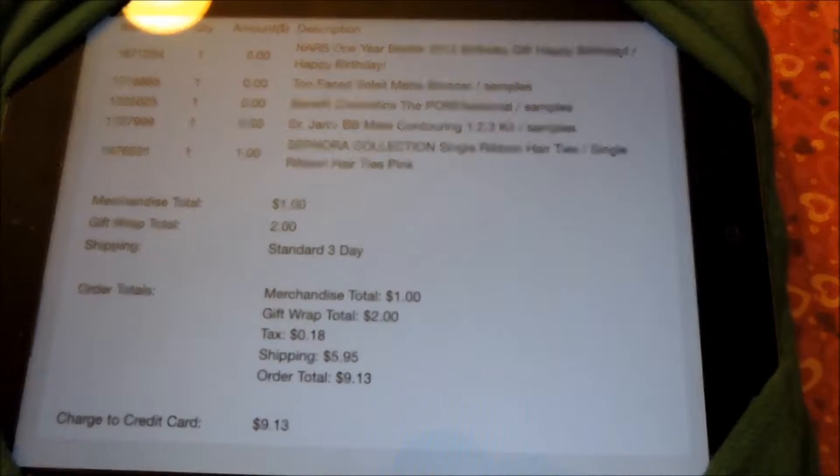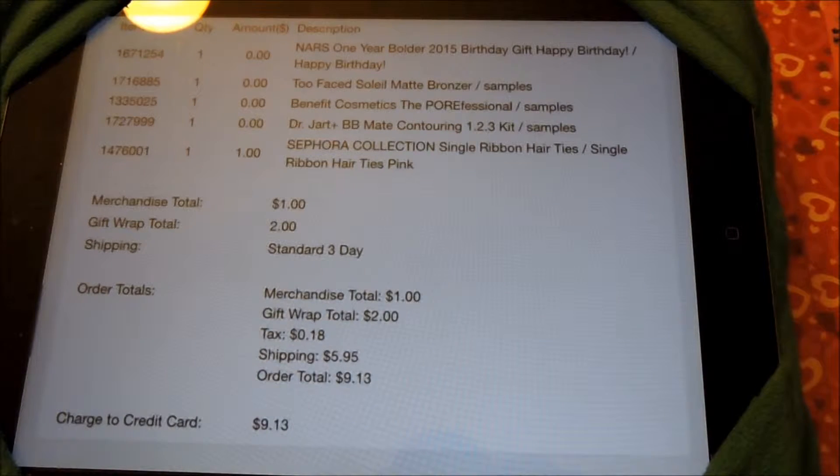Hey guys, it's Don't Ask Amber, and I'm going to do a Sephora birthday haul. So last week for my birthday I signed up for all different kinds of free offers, and one of the offers I'm going to talk about today is the Sephora.